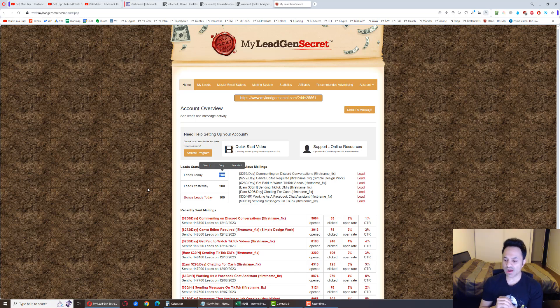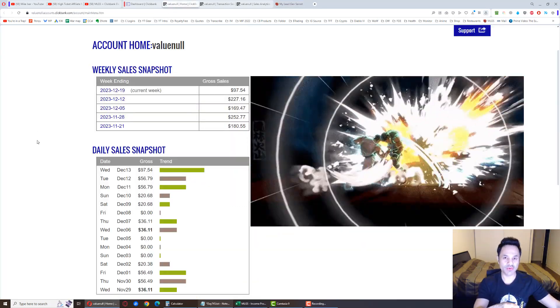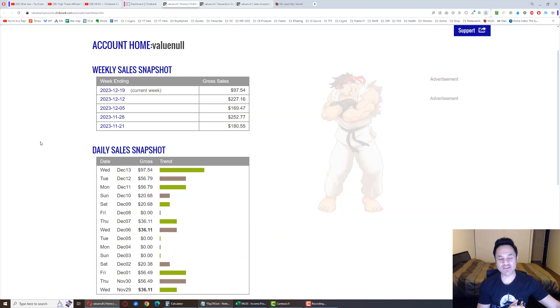That covers the explanation. We have about four minutes left in the day, so let's get into the results and see where we are. And — boom — huge, huge sale: $97.54.